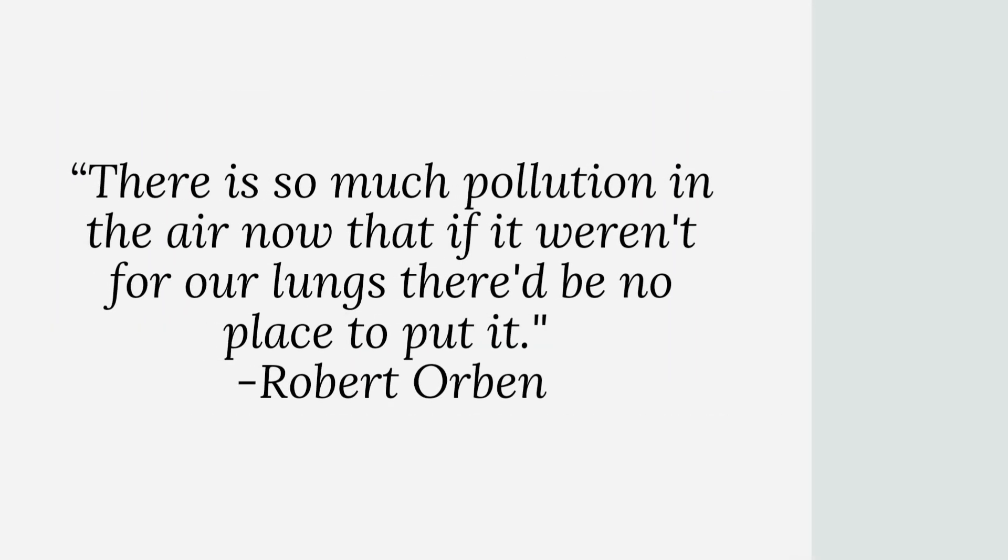"There is so much pollution in the air now that if it weren't for our lungs, there'd be no place to put it." — Robert Orban.